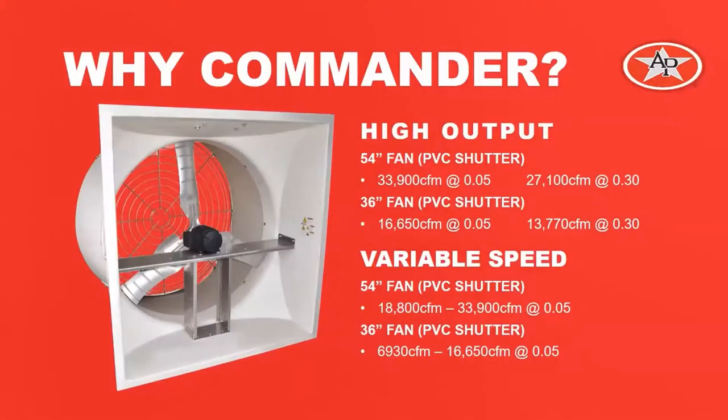Why should someone choose the Commander Fan? They have very high output in both low and high static pressure situations. The 54-inch fan with the PVC shutter has a rated capacity of 33,900 CFM at .05 static pressure, and it still delivers 27,100 CFM at .3 static pressure. The 36-inch fan with PVC shutter is rated for 16,650 CFM at .05, and it still delivers 13,770 CFM at .3 static pressure. Another great advantage is that the fan can vary its output using a ventilation control. The 54-inch fan has a range of output from 18,800 CFM all the way up to its maximum of 33,900 CFM, and the 36-inch fan can vary its output from around 7,000 CFM up to 16,650 CFM.